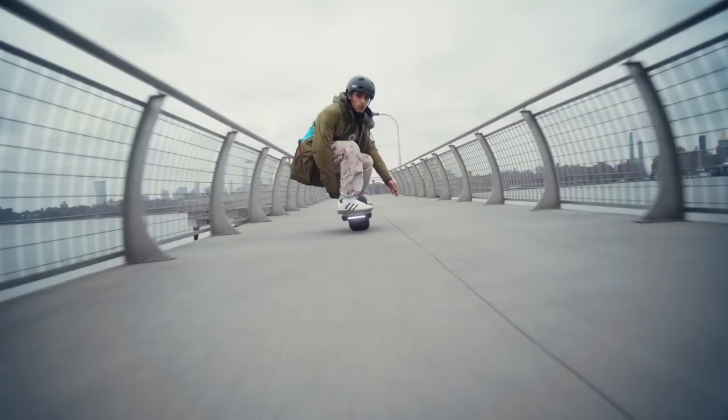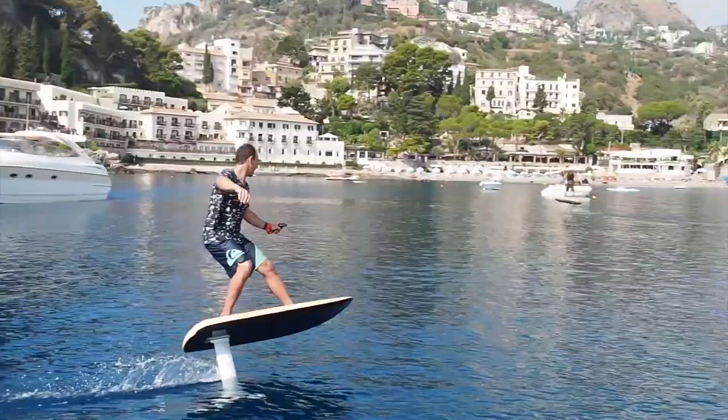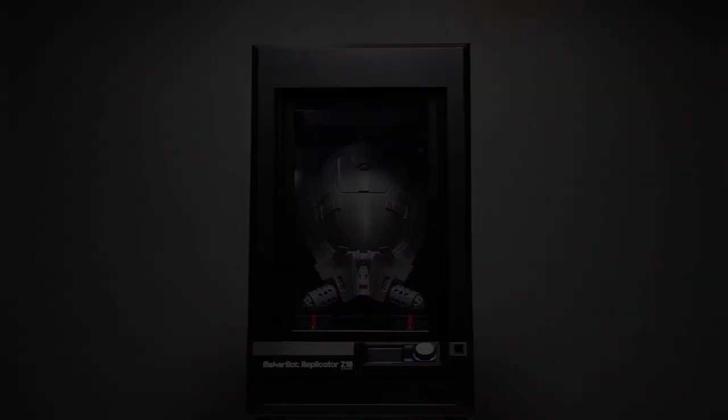Welcome back to Jet Surfing Nation. Today we are counting down the top 10 coolest gadgets you must have in 2020. Coming in first at number 10, the MakerBot Replicator Plus.